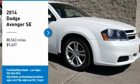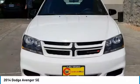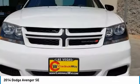Take a ride in the 2014 Avenger. The Avenger combines strength with fuel efficiency to ensure that its sporty looks do not deceive.